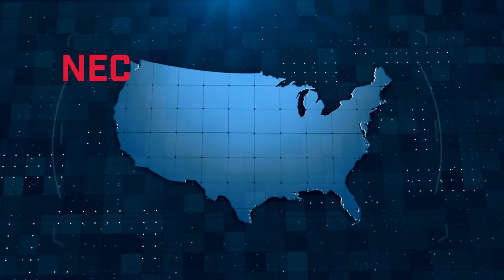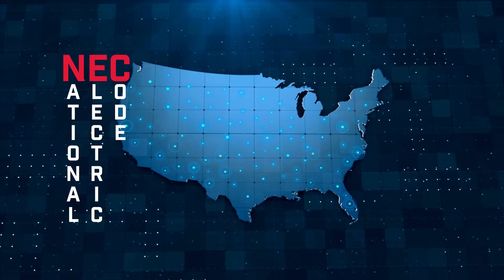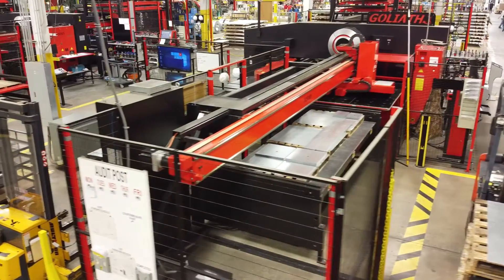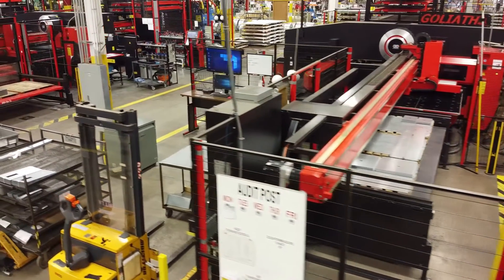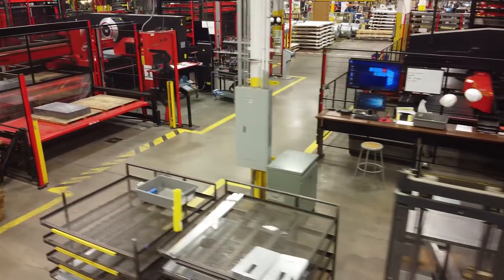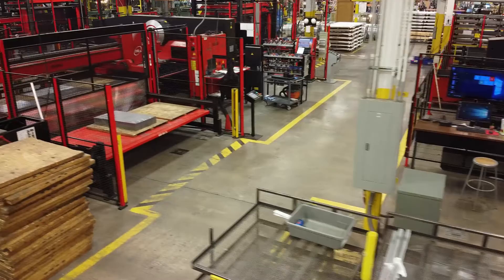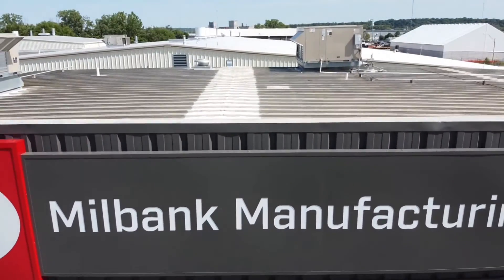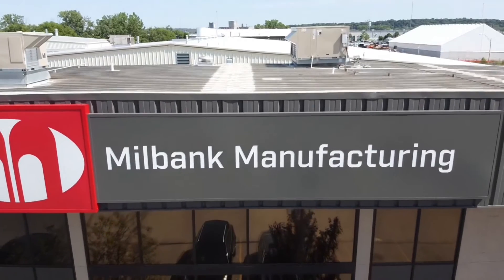Every three years there is a new national electric code cycle, and the 2020 code brought about several changes. Some of the changes in the 2020 code cycle created some uncertainty in the industry. There were additions in the 2020 code that required changes to service equipment. Millbank got to work making the necessary changes to our products to make sure installers have what they need to meet the new codes.